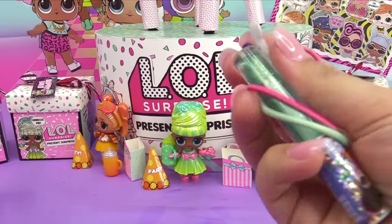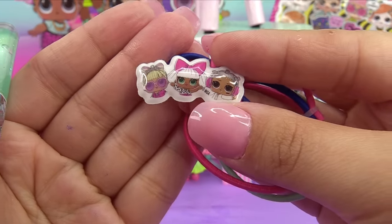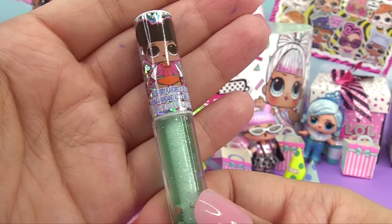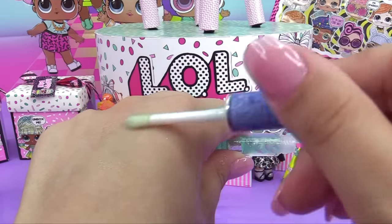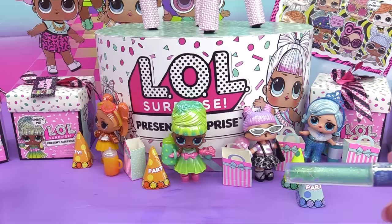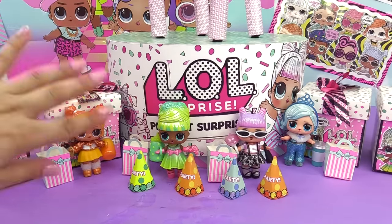Also LOL Surprise hair ties with Sweet Princess, Diva, and Beats. And finally the last surprise: Hoops MVP blueberry flavored lip gloss — it's got a little glitter, it's ultra moisturizing, and it smells very strongly of a blue razzleberry popsicle. Until next time, see you later, bye for now!